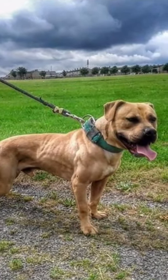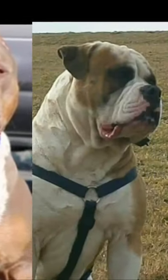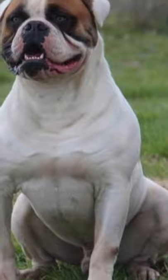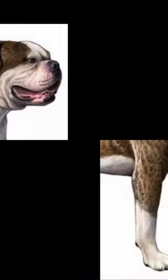Both the American Bulldog and the American Pit Bull Terrier are extremely muscular. The Pit Bull's muscles tend to be more defined. They are both broad, but the American Bulldog has a wider chest. Their coats of fur are similar — short and shiny — but the Pit Bull's is smoother to the touch. Thanks for watching, and subscribe to the channel for more information about your favorite dog.